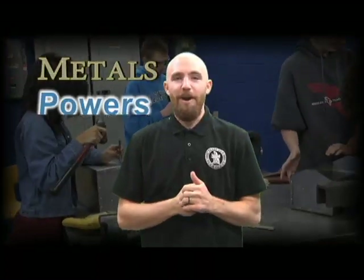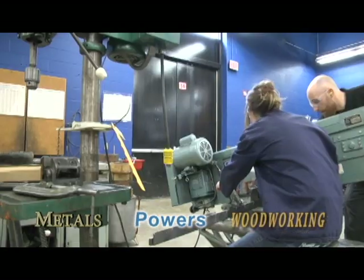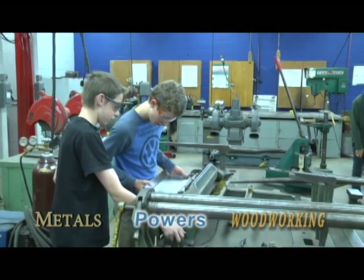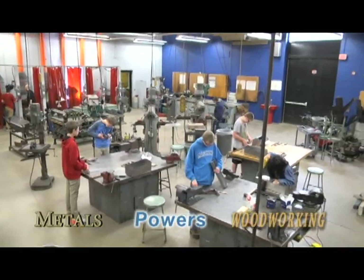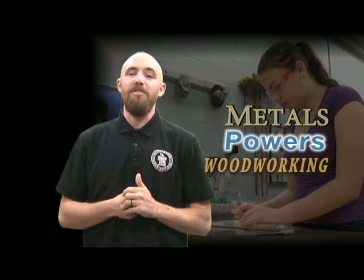Welcome to the Metals, Powers, and Woodworking Labs. Here you can start exploring a variety of real-world practical skills that will help you decide if one of these fields could become your career. From cabinets to welding or small engines, if you love working with your hands and making projects, these classes are for you. Start your personal exploration today.